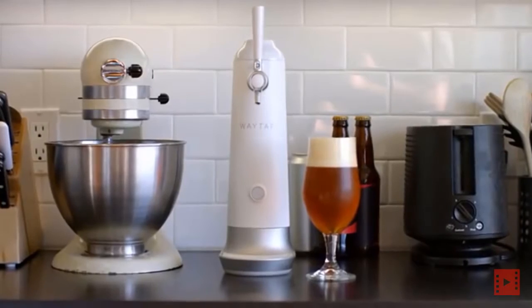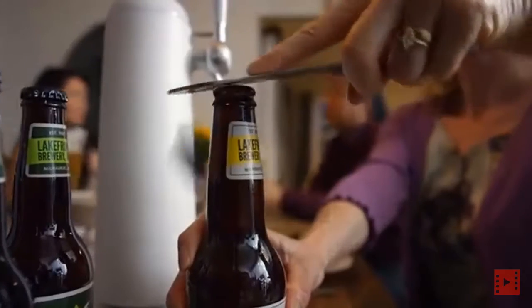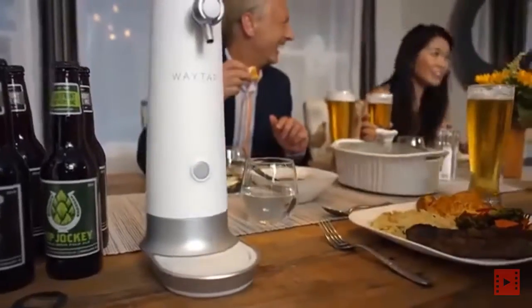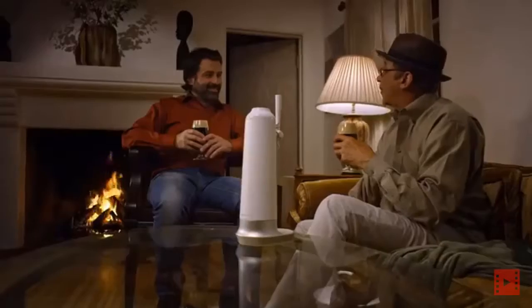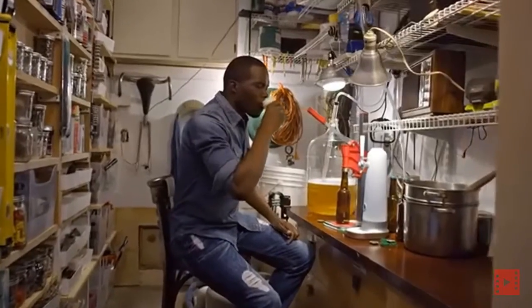Introducing Waytap. Waytap has been developed to deliver that fresh-from-the-tap experience no matter where you are — whether you're at the barbecue, dinner party, sporting event, or camping trip, or wherever you enjoy beer. Waytap delivers the best possible beer drinking experience.